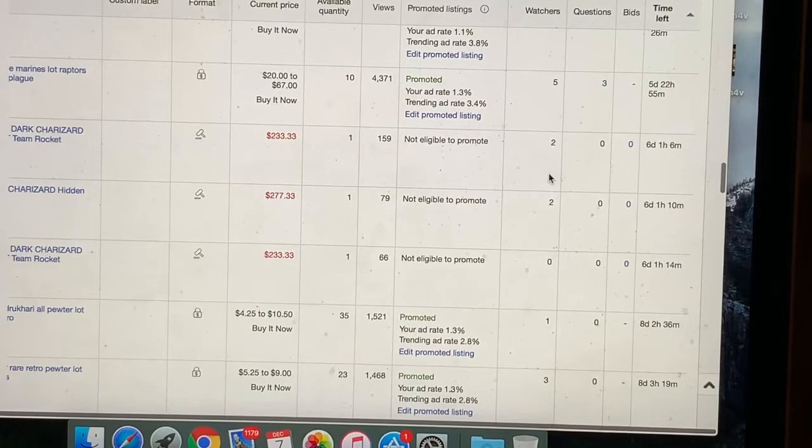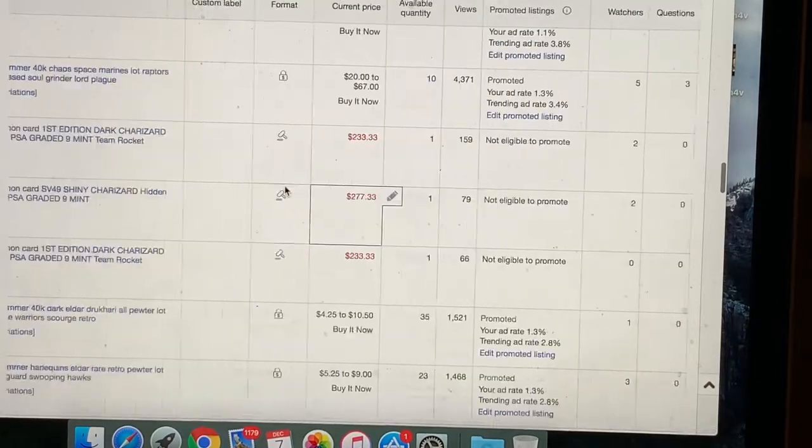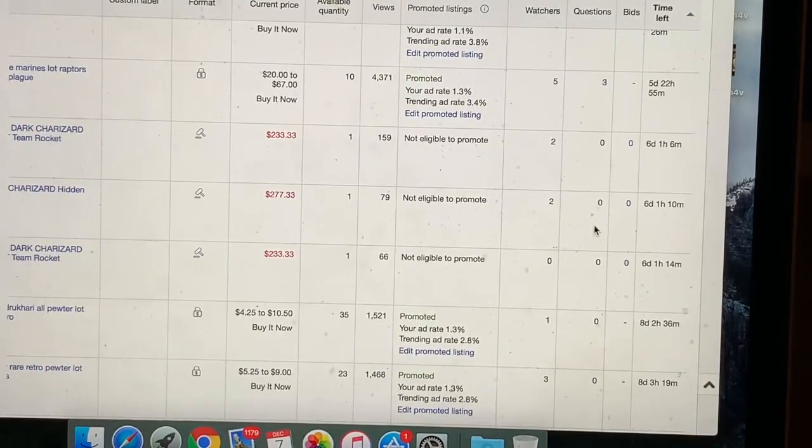With one day in, we've got two watchers on one of the first edition Dark Charizard hollows and two watchers on the SV49. We also have a good number of views. You're gonna watch these auctions end with me.